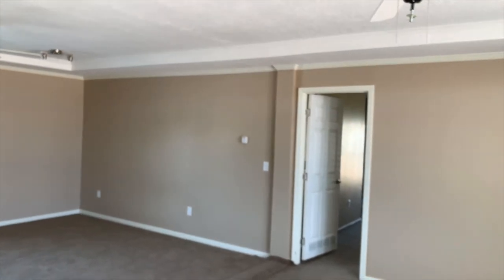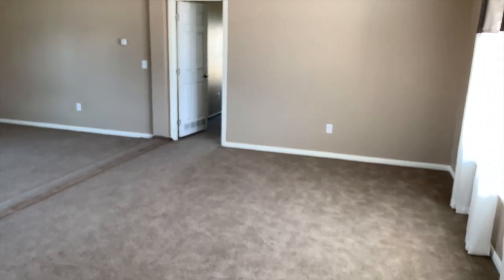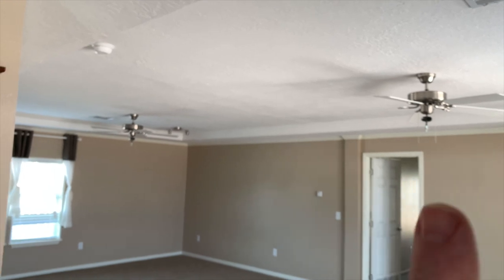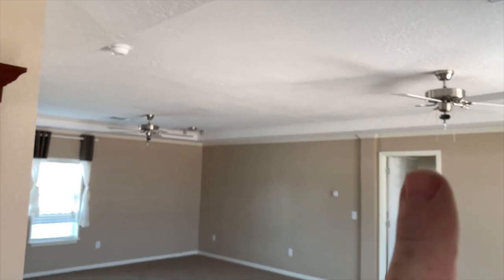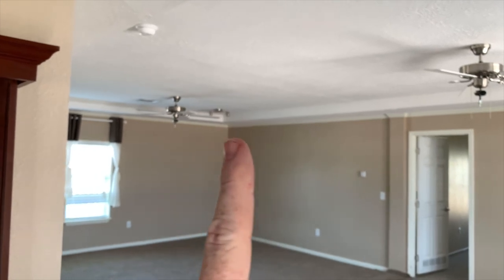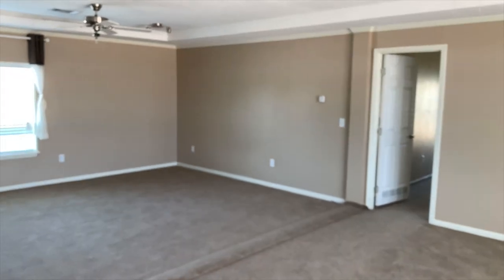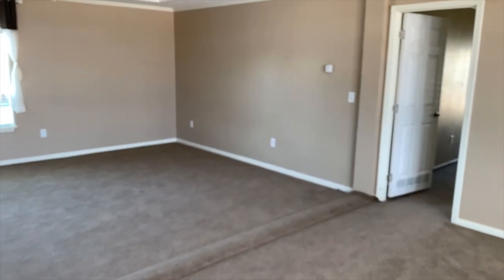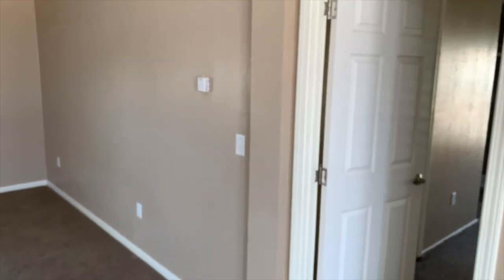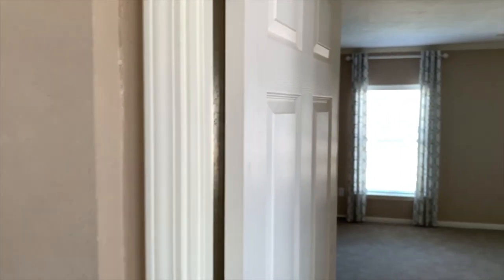Now look here, I gotta mention this living room — it's so big you gotta have two fans to cool it off. Love that. You could do it separate, have two different spaces if you wanted to. Me, I like the big group, I want everyone to be together. Love that big living room.